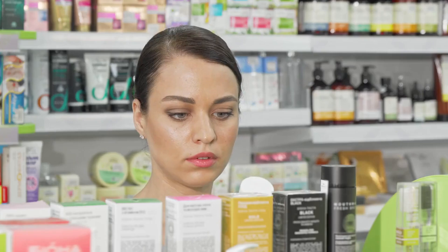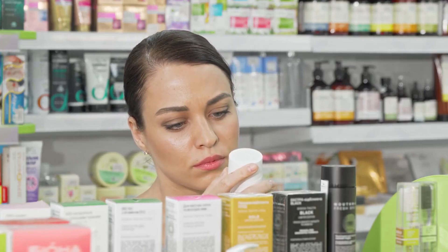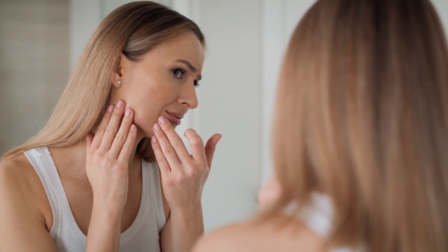Dull, dry, and lacklustre skin is a common issue many of us face. It's frustrating, especially when we invest time and money into beauty products that promise the world but fail to deliver. We're left feeling disappointed, confused, and still stuck with skin that looks tired and unhealthy. The truth is, many products on the market focus on temporary fixes, rather than addressing the root causes of our skin concerns. They might provide a quick burst of hydration or a temporary brightness, but they rarely offer a long-term solution.